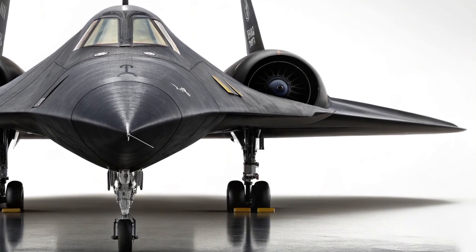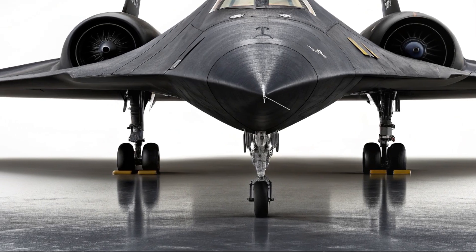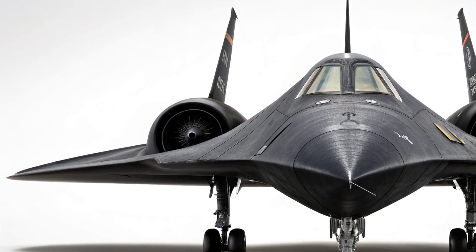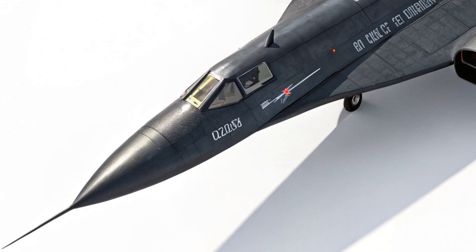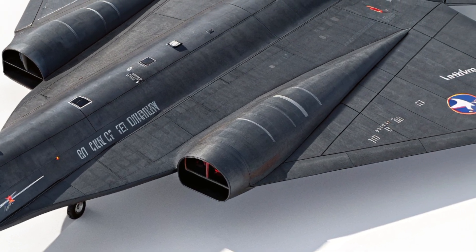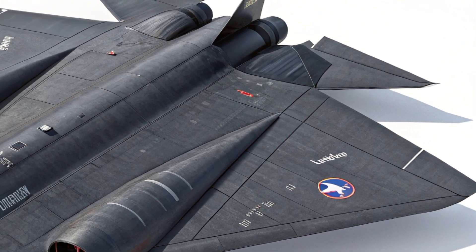While the original SR-71 relied on celestial navigation and basic radar, the new system includes updated GPS, modern communication systems, and enhanced situational awareness tools. This allows pilots to operate more precisely and safely than ever before, even if they are flying at the edge of space.